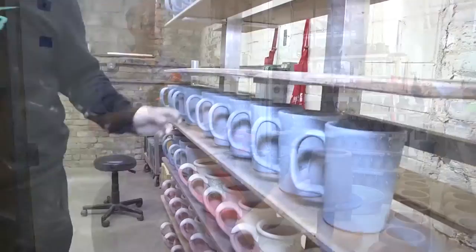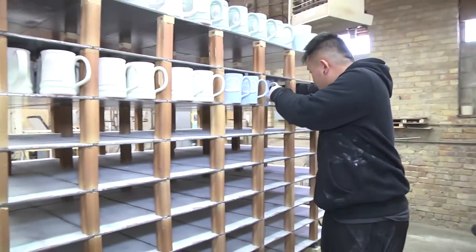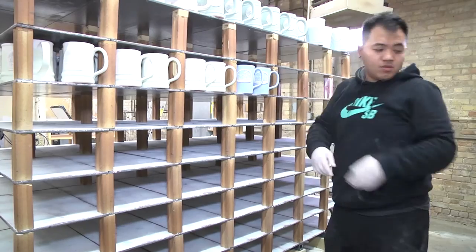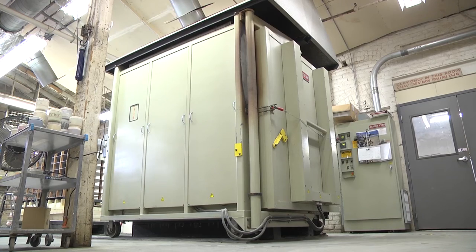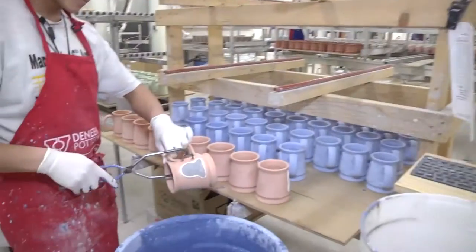After those two steps are done, the mug is taken to our kiln room where it is thoroughly dried and then goes through a firing process to about 1700 degrees, which is called the bisque fire.